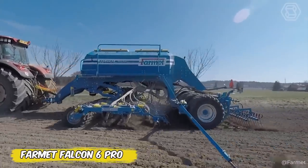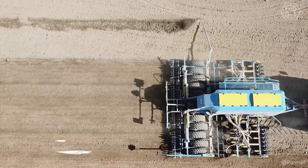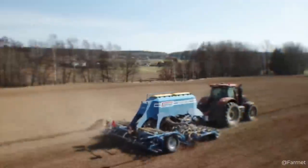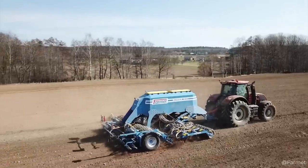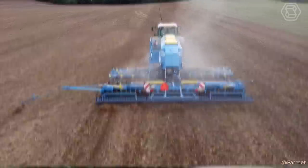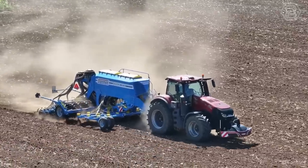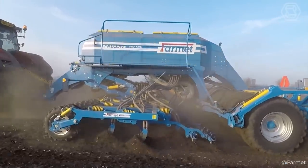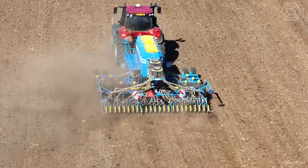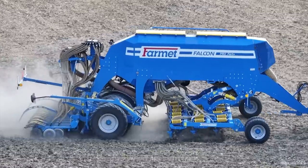When was the last time your grain production got a real boost? The FarmIt Falcon 6 Pro represents a technological breakthrough that will take your farming to the next level. This versatile combine can do everything from sowing cereals and oil seeds to precise fertilizer application, all with minimal impact on the soil. With the Falcon 6 Pro, you'll get increased productivity thanks to its powerful system and GPS technology, while preserving the health of your soil for future harvests. Its ease of maintenance will make seeding at up to 12 miles per hour and fertilizing easier than ever.